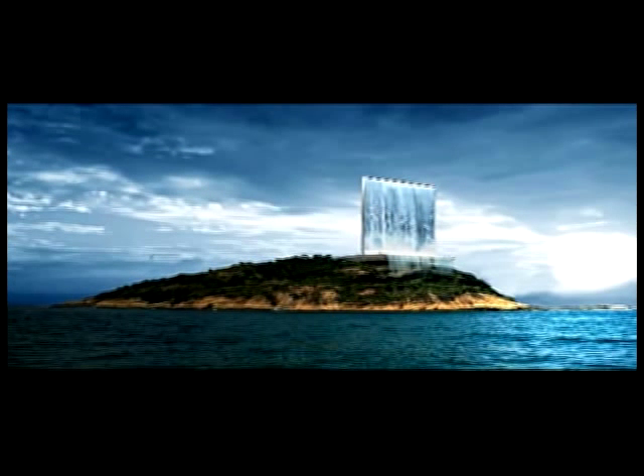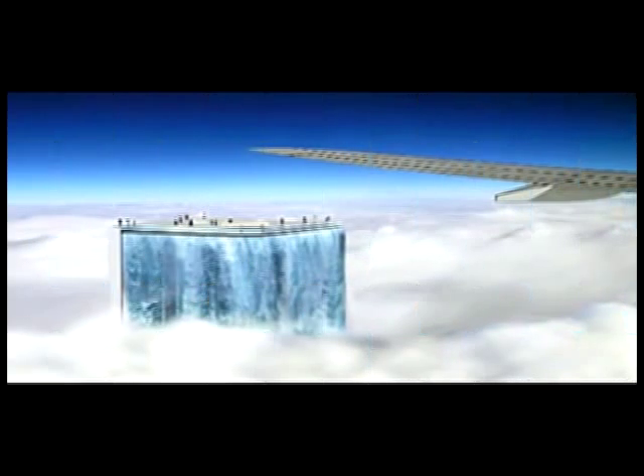The building was one of the standout entries in the international architecture competition for the Olympic Games 2016, and is a forward-thinking icon for Rio's Olympics. The Solar City Tower symbolizes Brazil's natural beauty and commitment to a sustainable future. Not only will it allow Rio to host the first zero-carbon footprint Olympic Games, but hopefully it will be the start of a global green movement towards new urban structures.